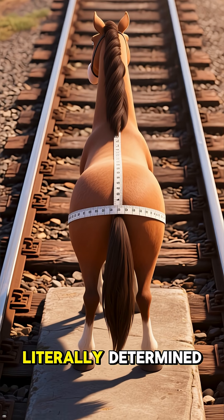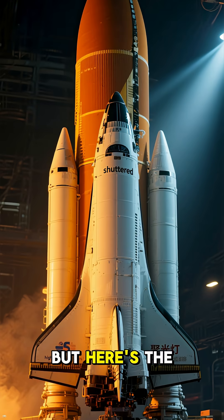So the modern railroad gauge is literally determined by the width of two horses' backsides. But here's the real kicker.